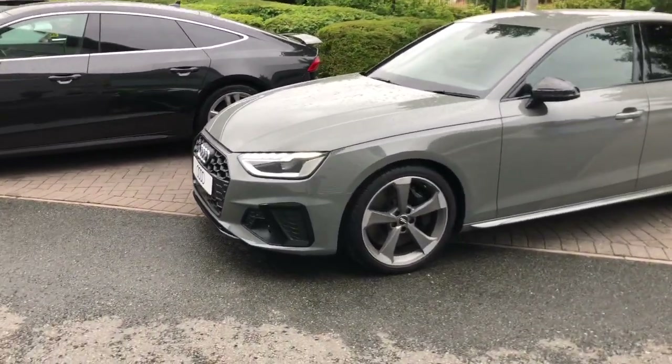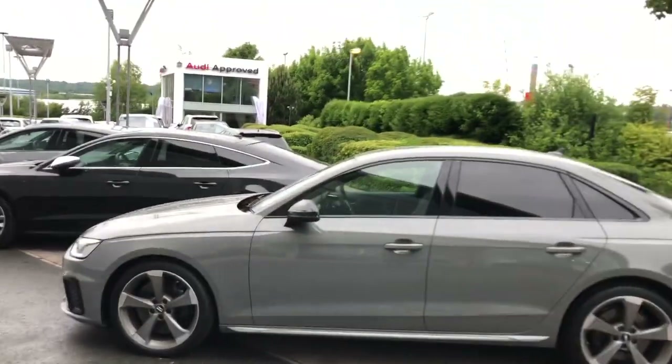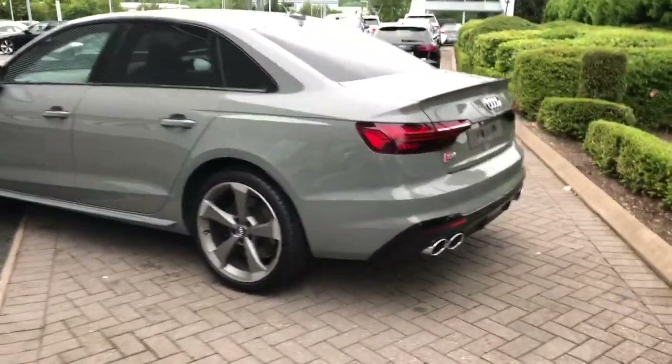It features the LED headlights, LED rear lights and dynamic rear indicators. It features 19-inch alloy wheels. The vehicle also features privacy glass to the rear and rear side windows.